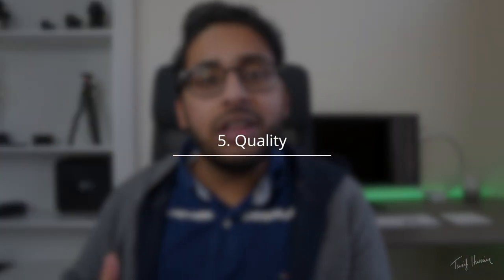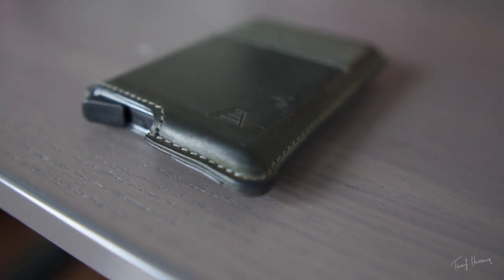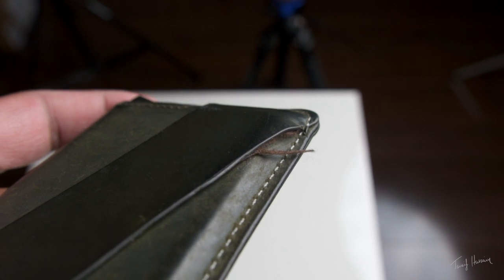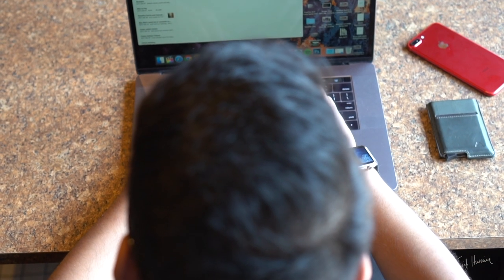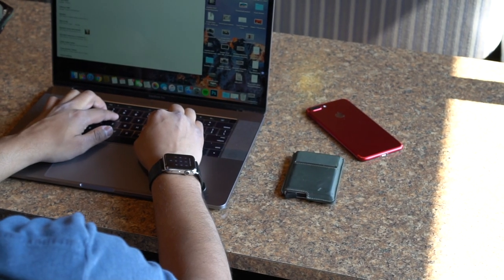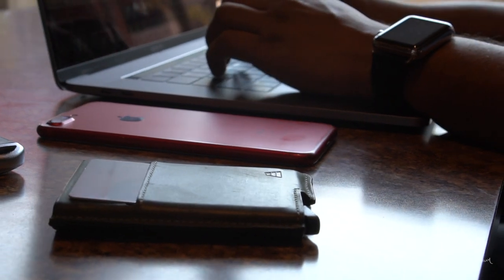Last but not least, number five: quality. You want to make sure the materials and stitching of your wallet are top-notch so it doesn't come apart over time. This wallet is made of aluminum and full grain leather. The leather has a nice feel, though it does wear over time as any leather product does. The stitching looks strong — I haven't had issues with it coming apart, though a few threads have needed cutting. My only doubt about quality is how smooth the lever will be over time, but after using it for quite some time I've had no issues with it becoming rusty or worn out.